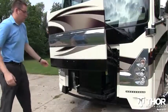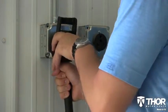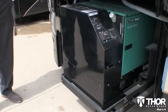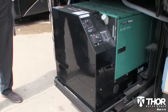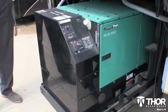You've got the power. Whether dry camping or plugged in, the Tuscany has the power to keep the trip going. The large 10,000-watt Onan RV diesel generator runs everything in the coach and even has power to spare.